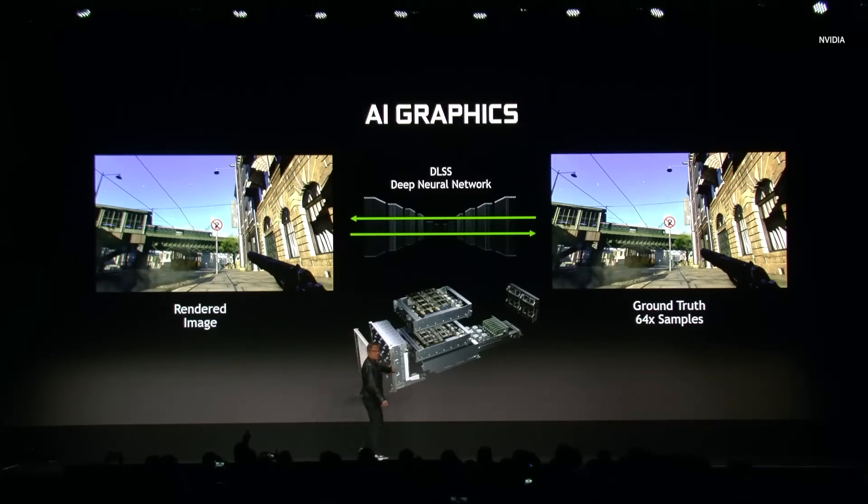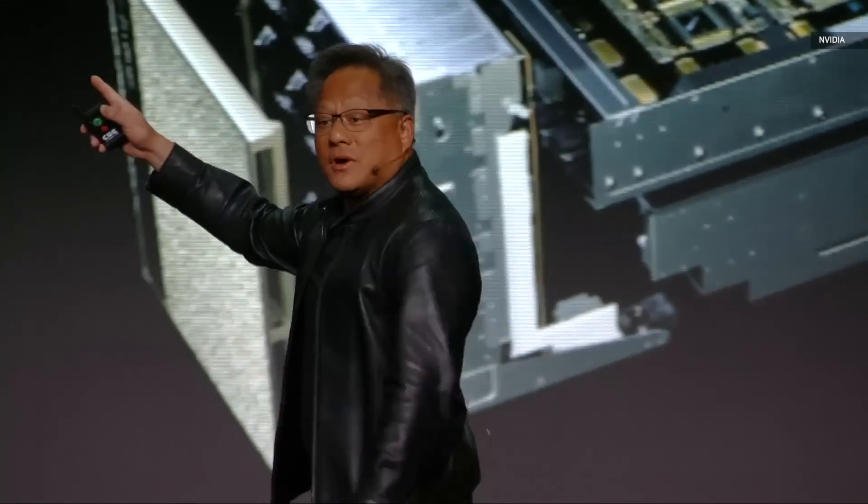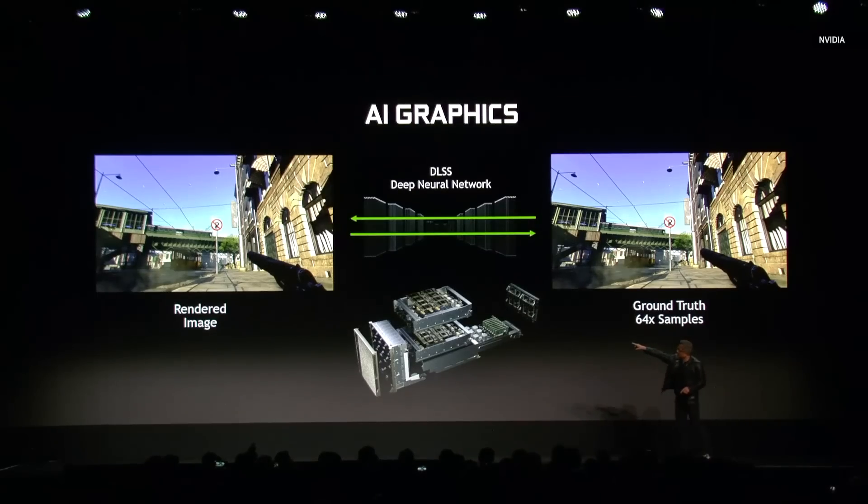Let me give you an example. The supercomputer we built called the DGX2 — it learns from ground truth. Ground truth is 64 times the resolution. If I gave you a low-res image, I bet in your mind you could figure out what the high-res image would look like. It learns that that picture should look like this.